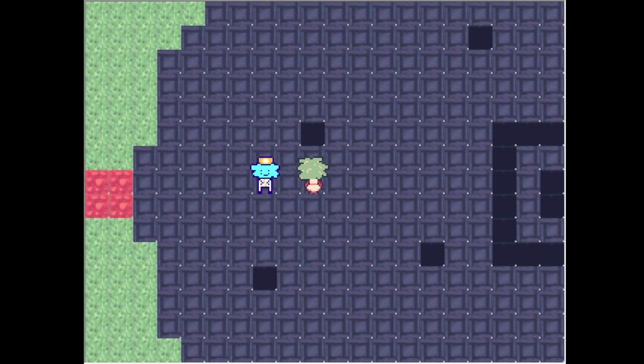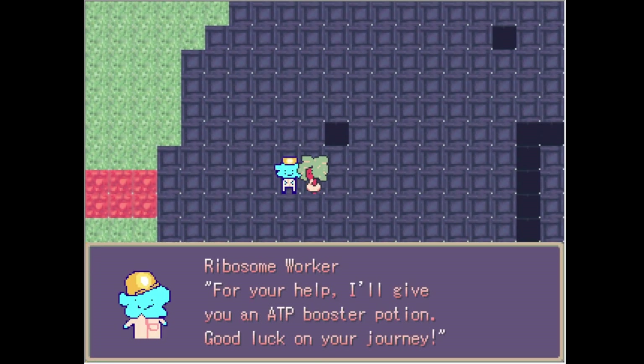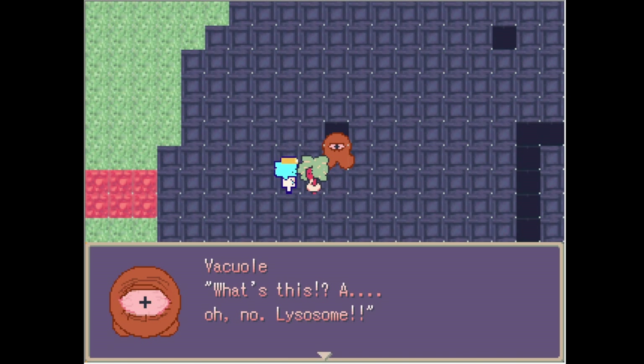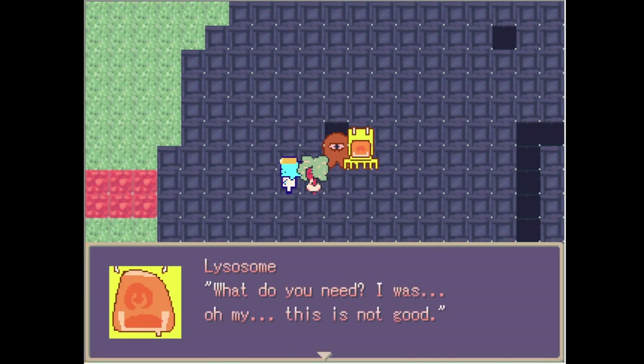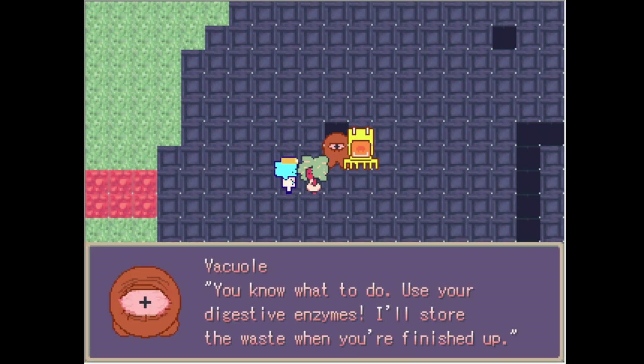I found it — you don't have to freak out anymore. You found my package, thank you. For your help, I'll give you an ATP booster potion. Good luck on your journey. It's a lysosome. Use your digestive enzymes — I'll store the waste when you're finished.